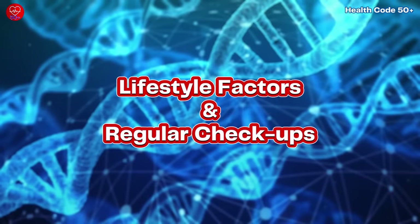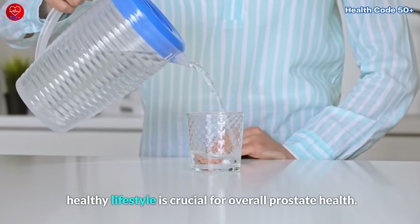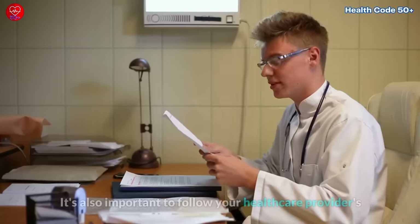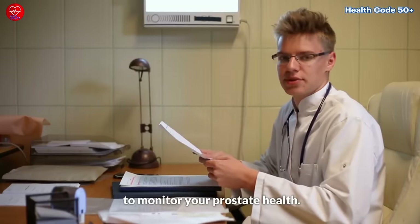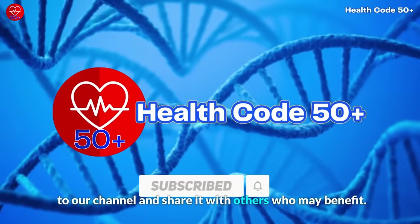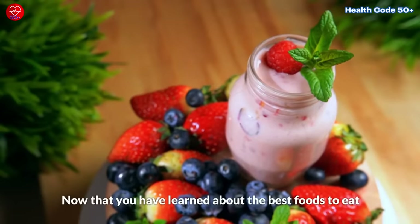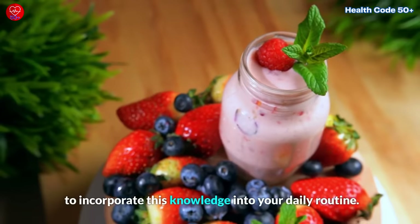In addition to a prostate-friendly diet, maintaining a healthy lifestyle is crucial for overall prostate health. Regular exercise, maintaining a healthy weight, and managing stress levels can all contribute to the well-being of your prostate. It's also important to follow your healthcare provider's recommendations and undergo regular checkups to monitor your prostate health. Stay tuned for more valuable insights and tips on our channel dedicated to men's health after 50.